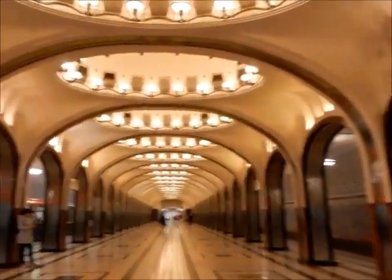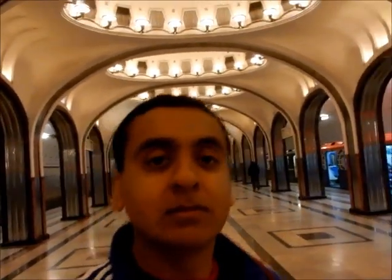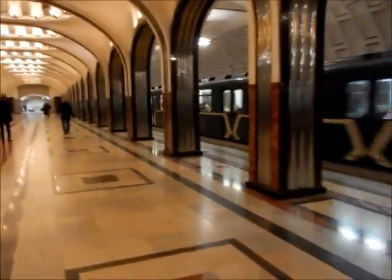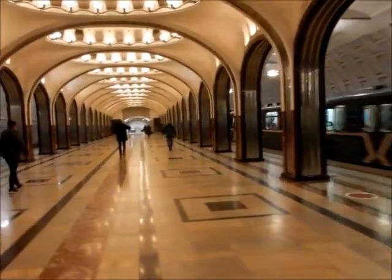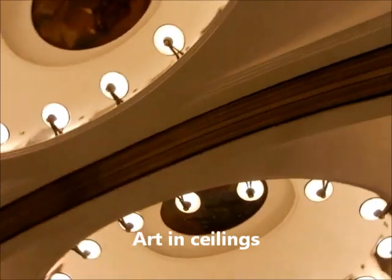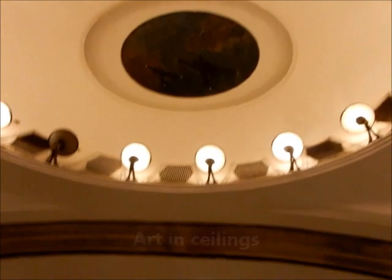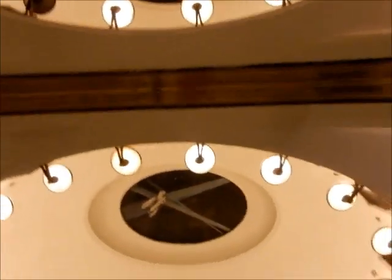I'm impressed. This is Mayakovskaya on the green line. I'm getting back on my train now — here it comes.